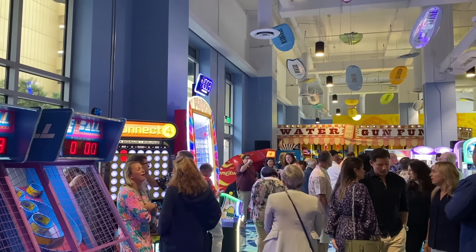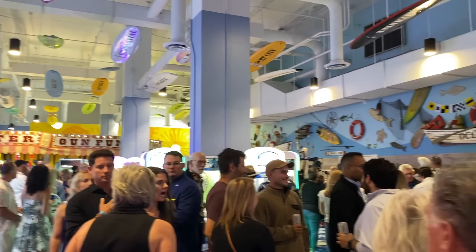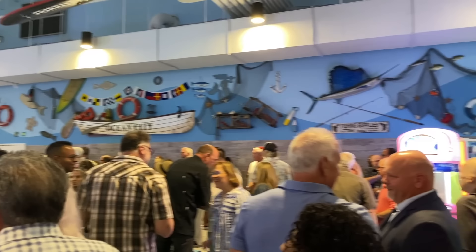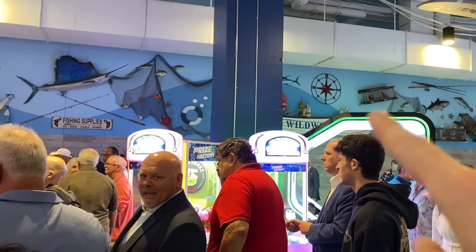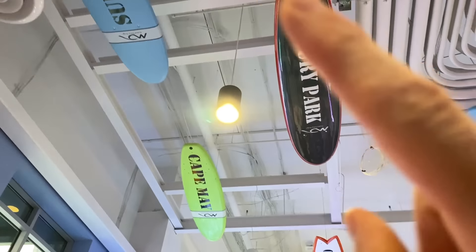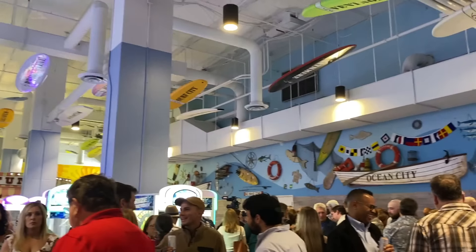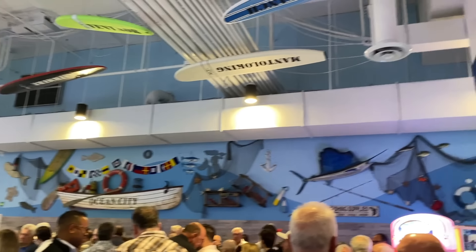Right now we're waiting for everyone to be let into the area, so it's a little holding spot. You can see that in this room alone they did a lot of cool theming — all the nautical stuff up here. This is Ocean City, we have Wildwood over here. There are surfboards up here with different cities: Cape May, Surf City, Asbury Park, Wildwood, Margate — going around the entire shore.